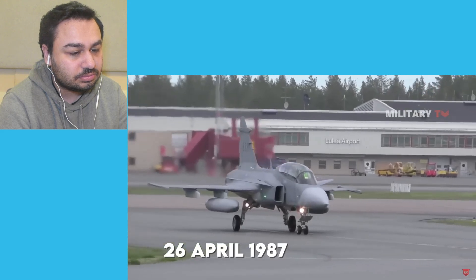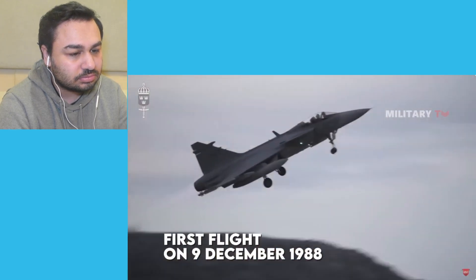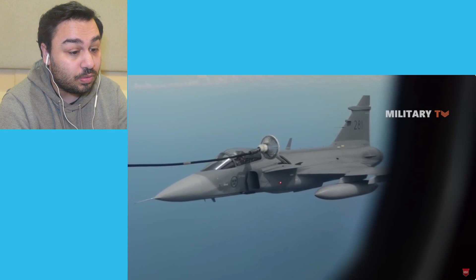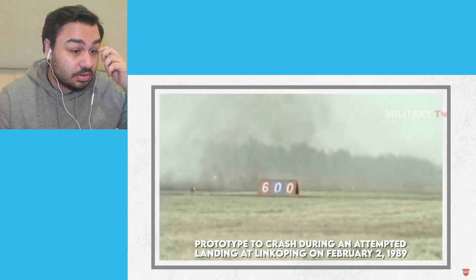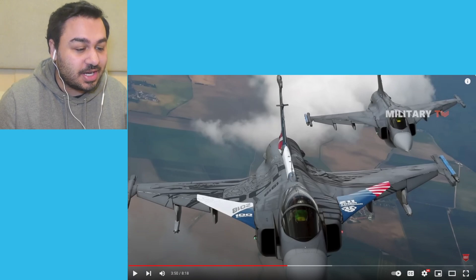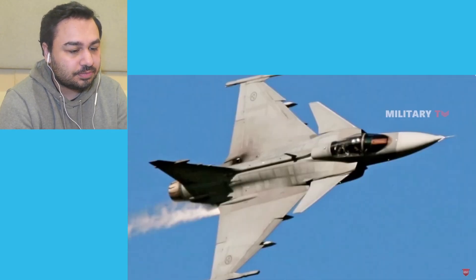The Gripen was first rolled out by Saab on April 26, 1987, at the company's 50th anniversary. The first flight on December 9, 1988 was actually delayed by 18 months due to issues with the flight control system. Problems concerning the aircraft's avionics, particularly the fly-by-wire flight control system (FCS) and the relaxed stability design, appeared during the test program. This caused the prototype to crash during an attempted landing at Linkoping on February 2, 1989, with test pilot Large Rydestrom surviving with a broken elbow. Wow, he is so lucky that he survived - that looked like a horrible crash. Oscillation was determined as the cause, from issues with the FCS's pitch control routine. Following the crash, Saab and U.S. firm CalSpan introduced software-related modifications.